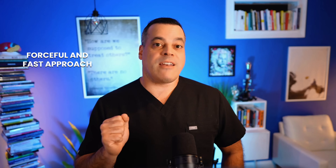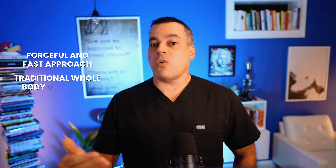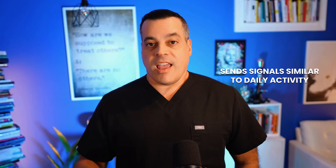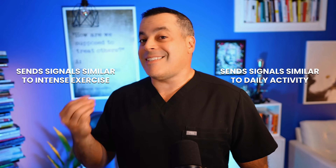On the other side is the forceful and fast approach, or traditional whole-body vibration. This isn't a whisper — it's a shout. It uses a more powerful g-force to create intense muscle contractions and forces to the bones, putting a significant load on your bones to demand a growth response. The goal is a bigger effect, but it raises more questions about safety. One sends signals similar to daily activity; the other sends signals similar to intense exercise. A gentle whisper or a forceful shout — this is the core conflict, and understanding it is the key to clarity.